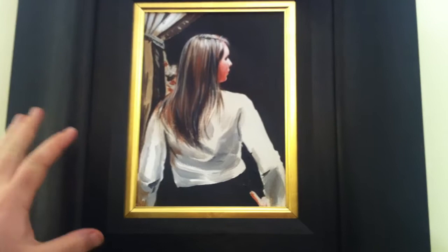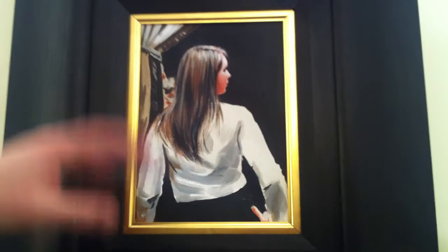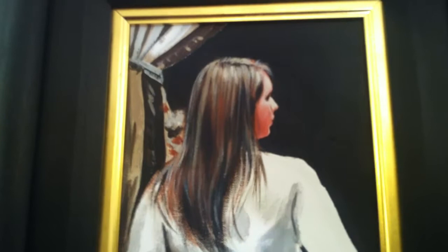18cm wide by 24cm tall is the actual piece itself, and the frame is an extent of 45cm wide by 54cm tall. So it's just a nice size, maybe for a study or somewhere that just wants a little bit of artwork to finish the room.